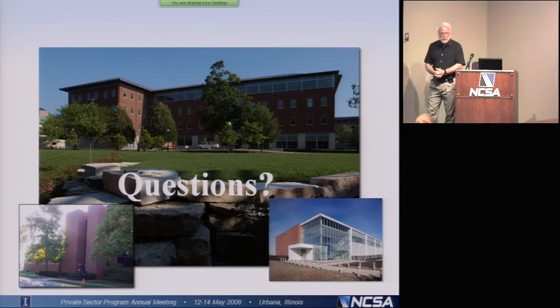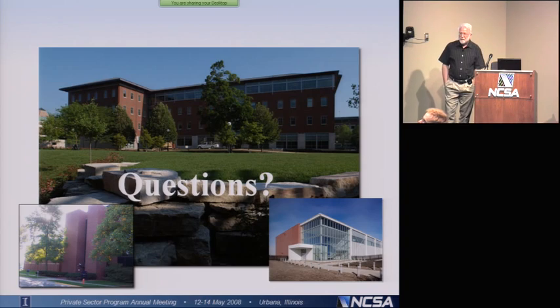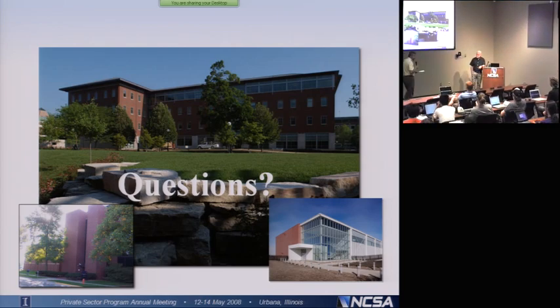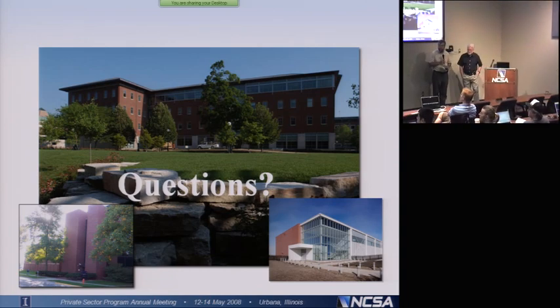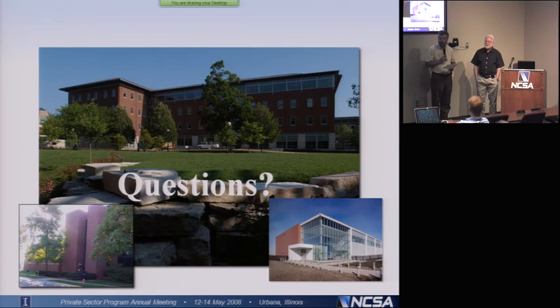I certainly thank you for your attention. I hope this glimpse at what the future of computing looks like is interesting — it certainly reinforces the importance of the course you're taking now. If you're interested in learning how to program many-core processors, there is also a virtual school course on exactly that topic. Thank you. We have time for questions — we'll go around to some of the sites. Any questions from LSU? How about Clemson?